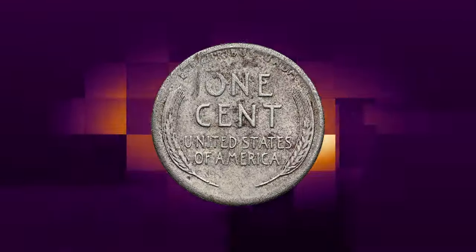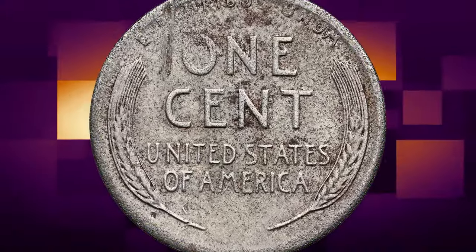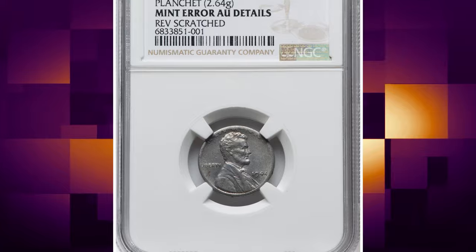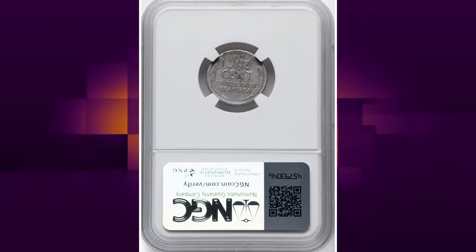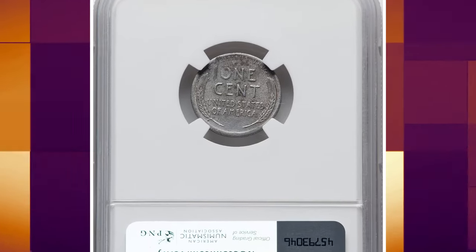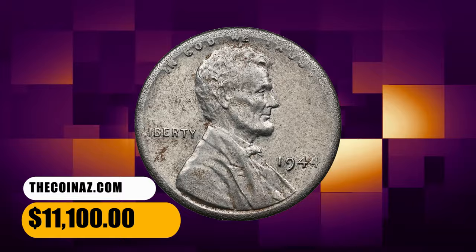PCGS estimates 25 to 30 1944 Philadelphia steel cents exist. The present silver-gray example exhibits virtually complete design definition, but the surfaces are microgranular, and a vertical test mark is noted west of the O in 1. It was sold for $11,100 on November 16, 2023.